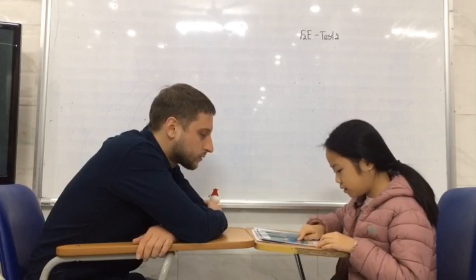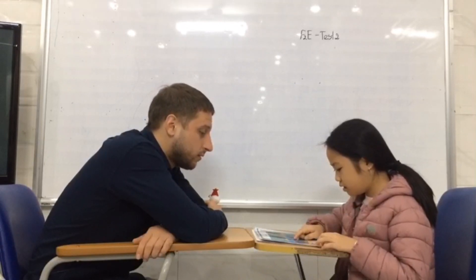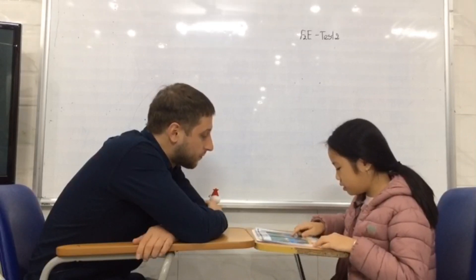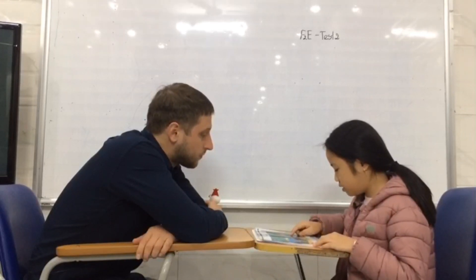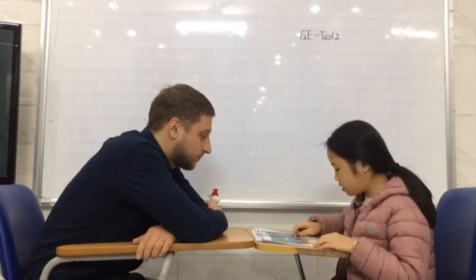In picture one, she is sitting down. Sitting down. In picture two, she stands. Stands.